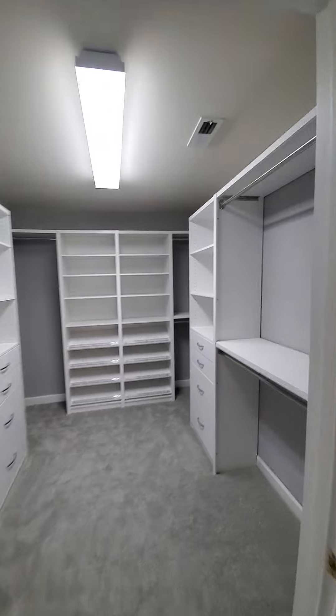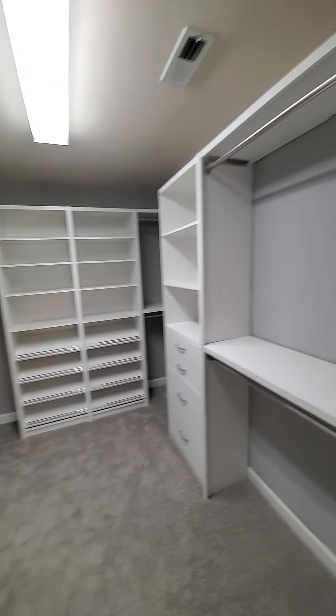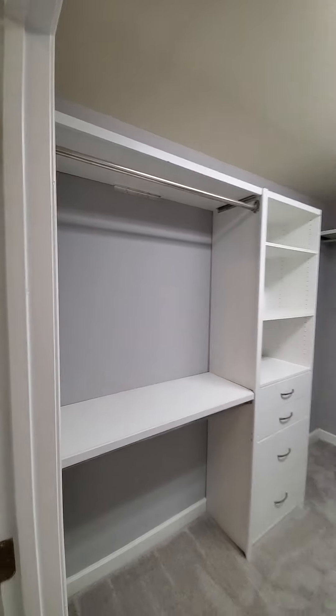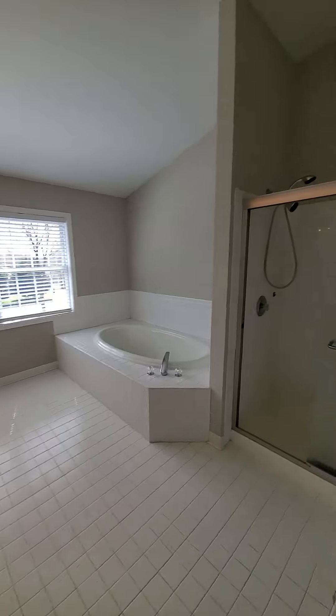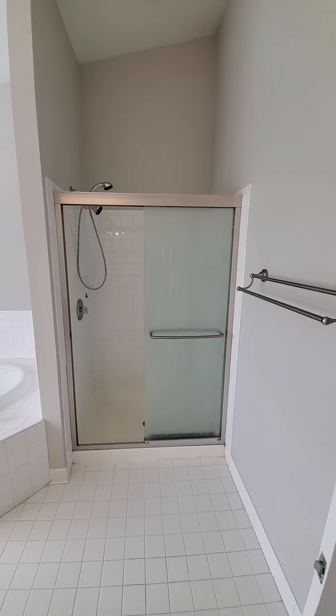Three generously sized additional rooms and the primary suite. Vaulted ceilings. Very cool built-in shelving in the closet. And a wonderful, open, airy master bathroom.